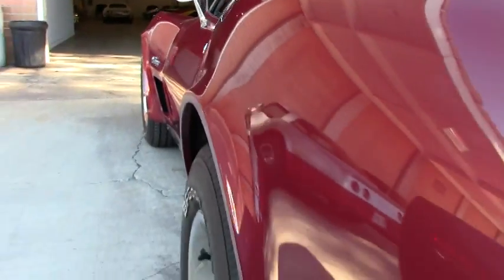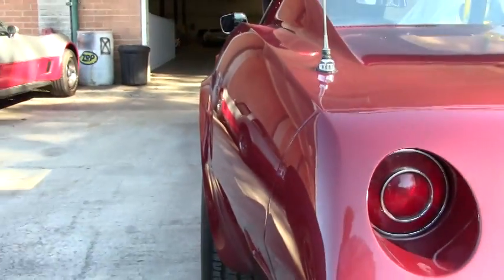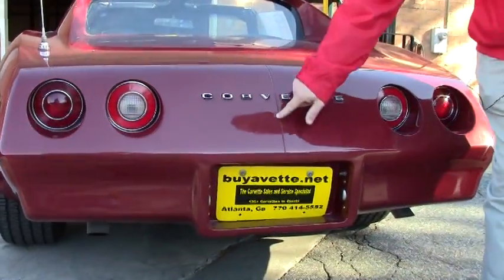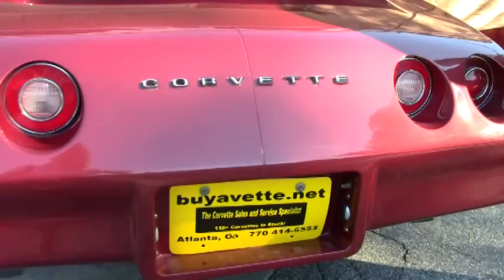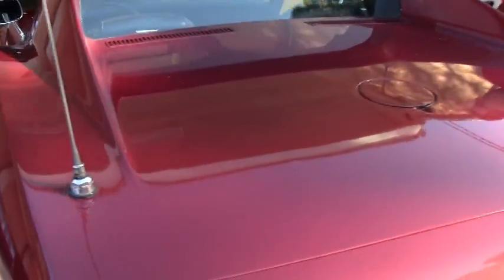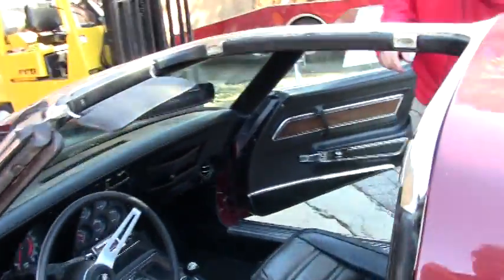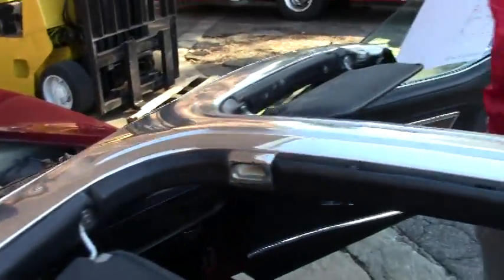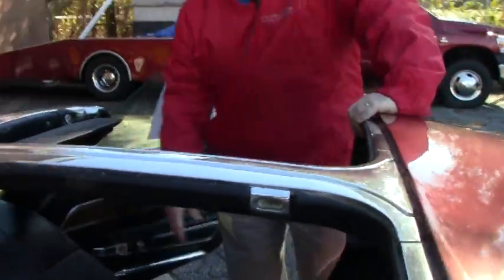This is an AC car. You can see the split in the bumper for the '74. Power windows. This was the deluxe interior for the '74, which gave you the wood grain on the door panels.